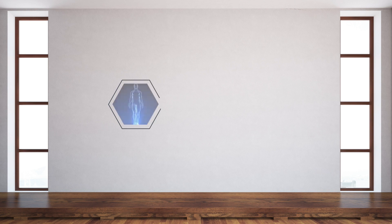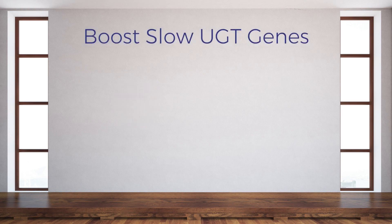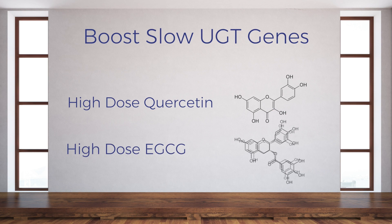If you have the slow versions of the UGT genes and therefore don't clear your androgens very quickly, our proprietary technology can suggest ways to speed up your DHT clearance. Ingredients that work to boost the expression of your slow UGT genes and increase the elimination of your androgens include high-dose quercetin and high-dose EGCG. Dosage is everything here, so look for a hefty dose of these two ingredients in your formula.